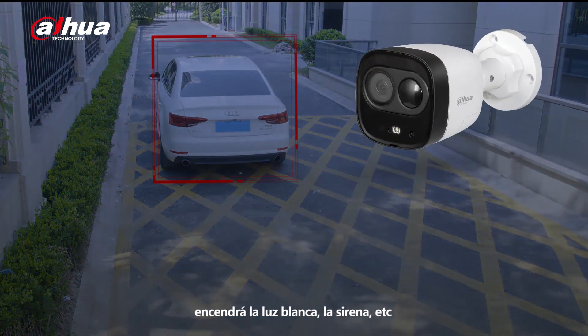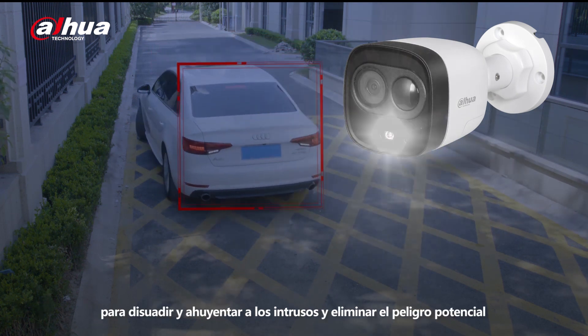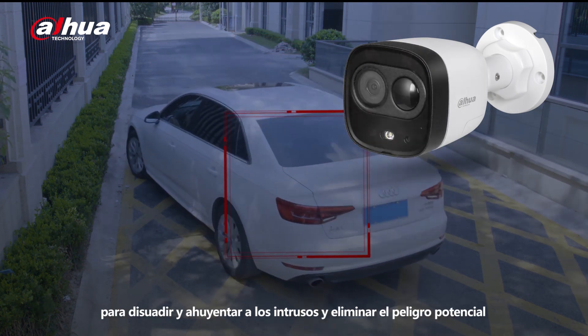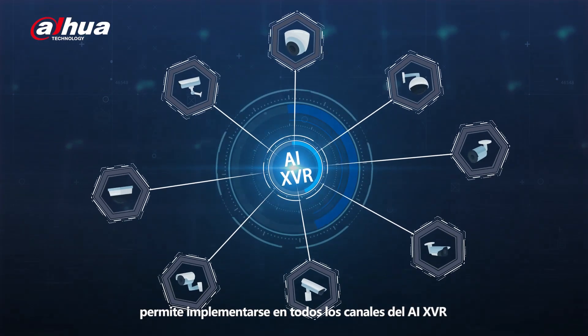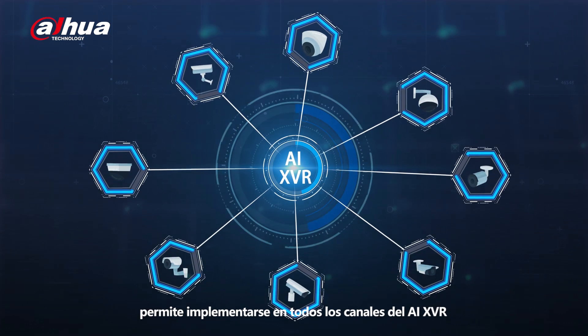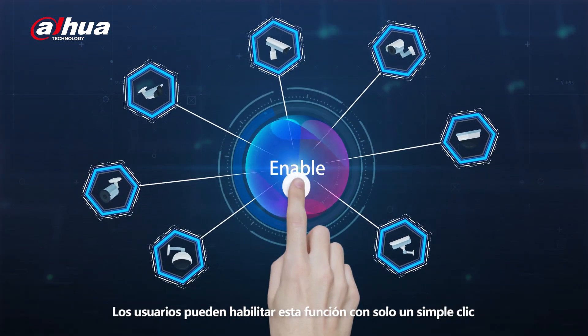When intrusion is detected, it turns on white light, alarm sound, etc., to deter and drive away intruders and eliminate potential danger. The Dahua SMD Plus empowers all channels on XVR with AI functions. Users can enable this feature with just a simple click.